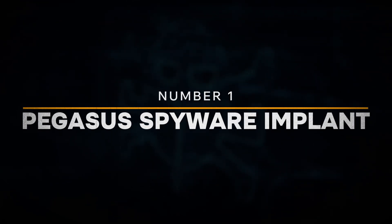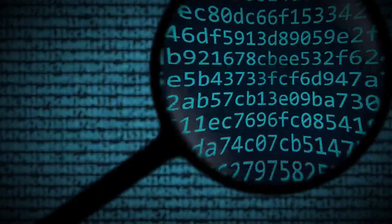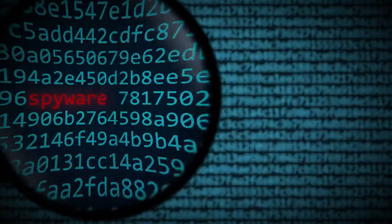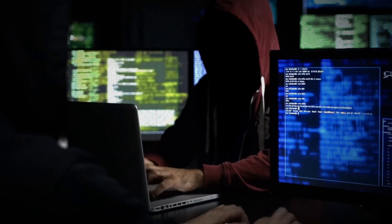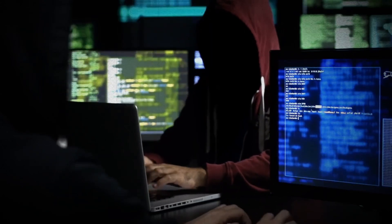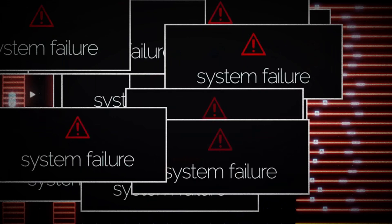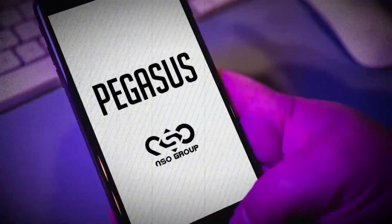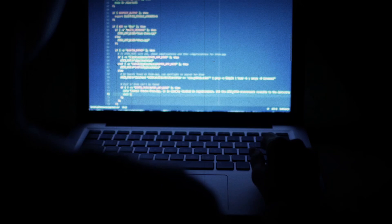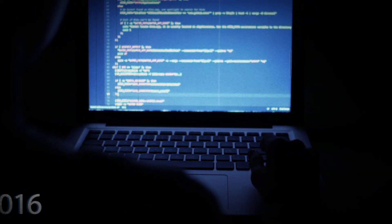Number 1: Pegasus Spyware Implant. We've arrived at the most dangerous hacking tool of 2025: the Pegasus Spyware Implant. Unlike physical gadgets, this is software with capabilities that seem almost fictional. Pegasus can infiltrate smartphones without the user ever clicking a link or opening a file, exploiting zero-click vulnerabilities that allow it to silently embed itself into the device. Once inside, it grants the attacker access to sensitive information such as calls, messages, photos, and even the camera and microphone — all in real time. This level of intrusion goes far beyond traditional surveillance, allowing malicious actors to monitor, record, and manipulate a user's digital life with minimal trace.